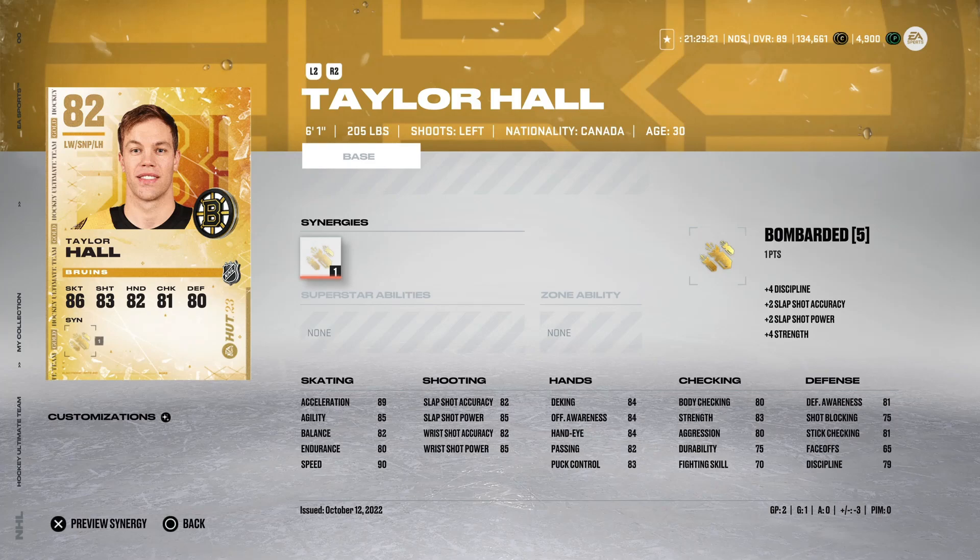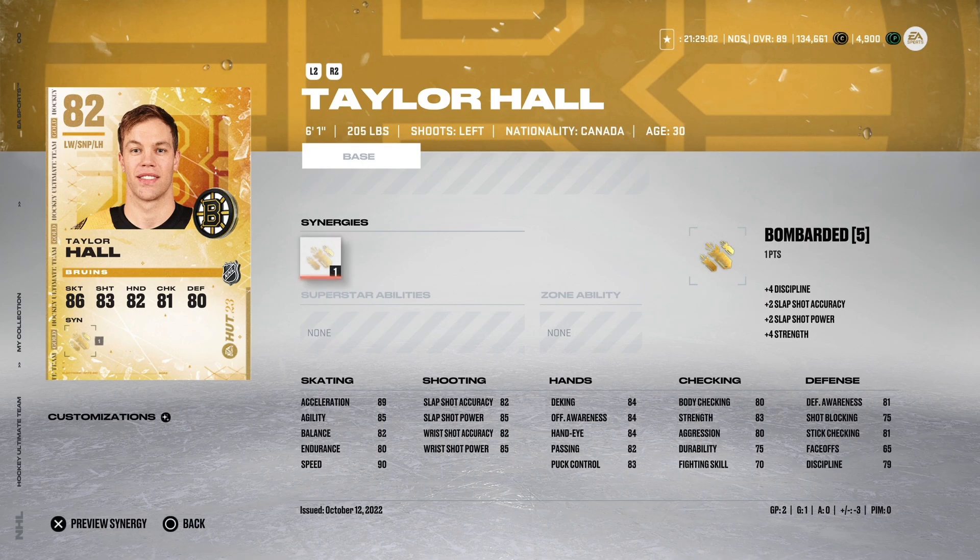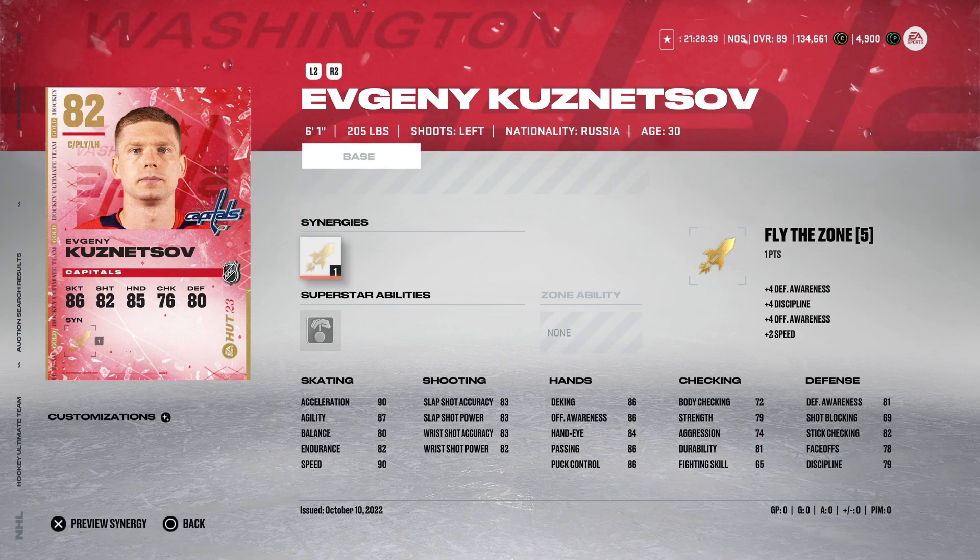Starting with under $10,000 coins, you've got Taylor Hall for roughly $6,000 in the marketplace right now — 90 speed, 89 acceleration, and a mid-80 shot. If you've got a brand new starter team with bronze and silver cards still in your lineup, Taylor Hall should be one of the first cards you go out and grab. Next, we've got the 82 Evgeny Kuznetsov with Fly the Zone — 92 speed with Fly the Zone activated, 90 acceleration, and 87 agility, with mid-80 shooting. He's basically another version of Taylor Hall, just a little bit faster, going for about the same price. I'd probably take Kuznetsov over Taylor Hall if you're choosing between the two, but both are phenomenal options under $10,000 coins.